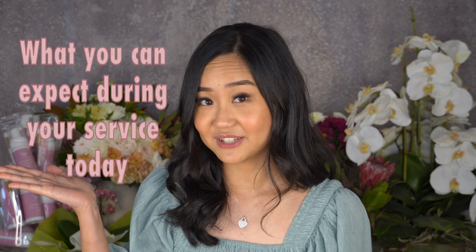Hi everyone, thank you for choosing Molly Lash for your lash and brow needs. My name is Debbie and I am the owner of Molly Lash. Here is a quick introduction of what you can expect during your service today.